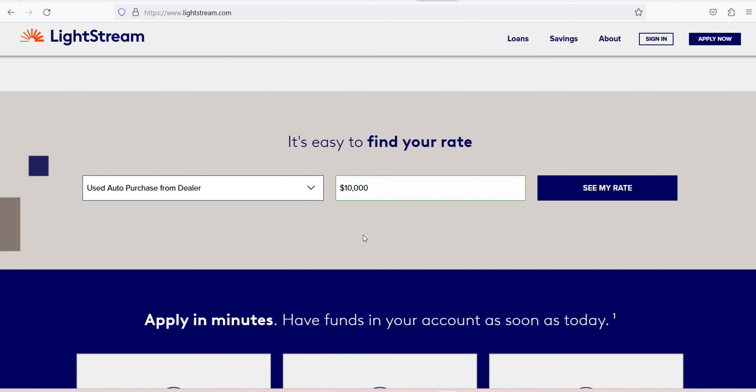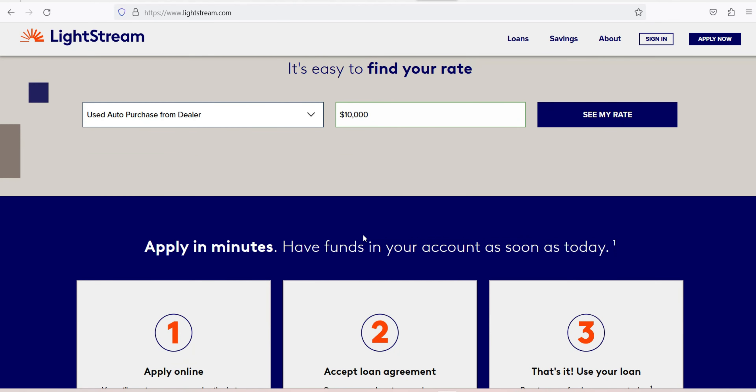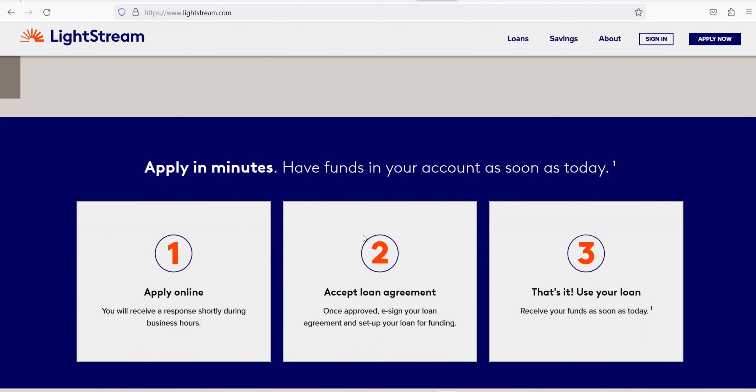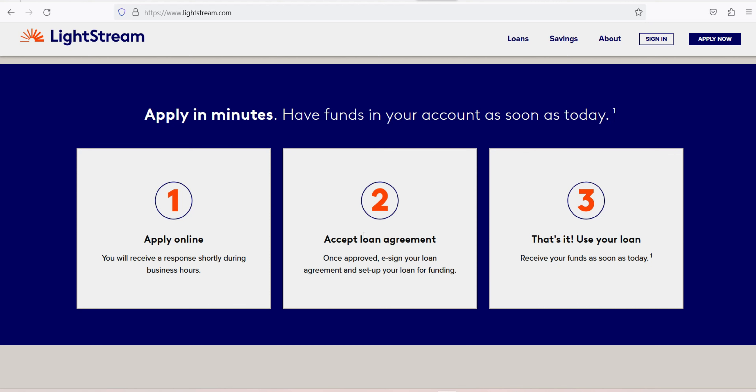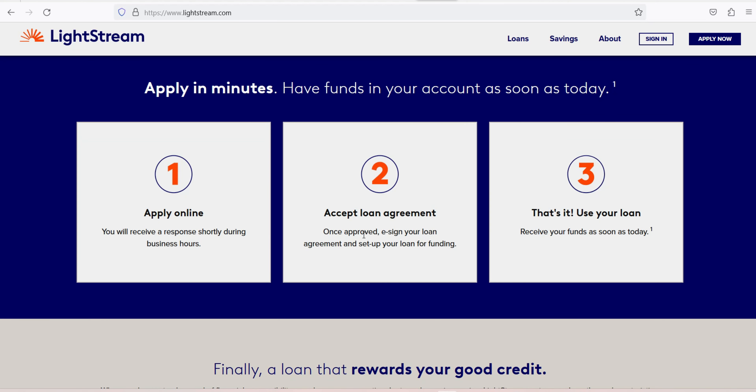Submit an application by completing and submitting the formal personal loan application. This could require more documents like W2s, pay stubs, and bank statements to confirm the information you gave. Lightstream will also do a hard credit check when you apply, so your credit score could temporarily dip. Lightstream reports payments to all three major credit bureaus, so on-time payments will help build your credit score, but missed payments will hurt it.